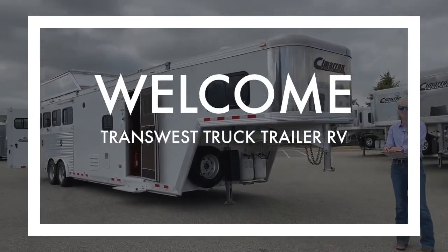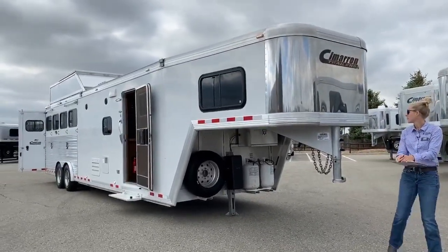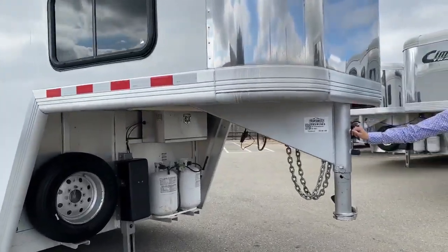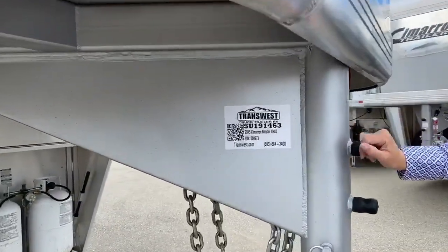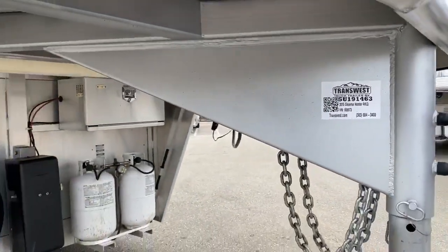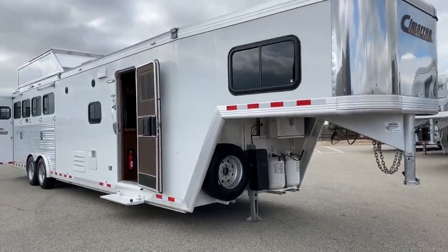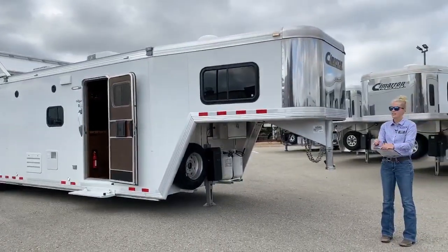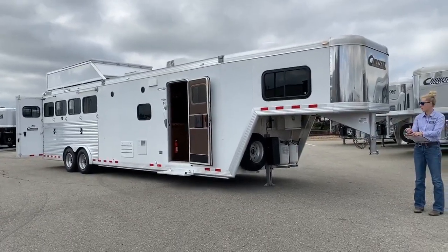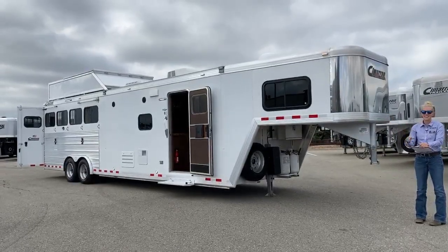Welcome back to TransWest Truck Trailer RV of Frederick. My name is Callie Say. Today we're going to be going through this 2015 Cimarron North Star 4-horse living quarter. Our stock number on this unit is 5U191463. This is one of our used trailers that we got in on trade. We love getting Cimarron with Outlaw conversions in on trade — they tend to sell really quickly because people know that the Cimarron combined with an Outlaw conversion is going to mean quality that will last.